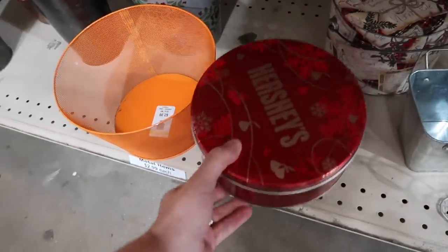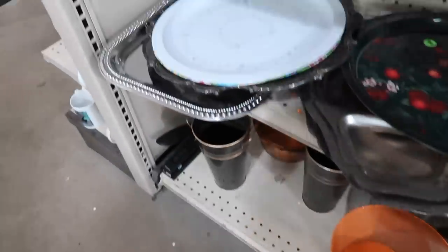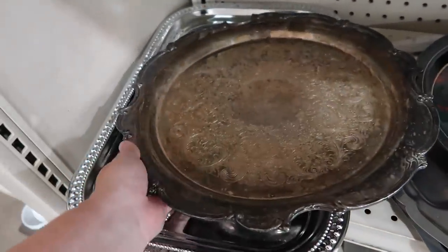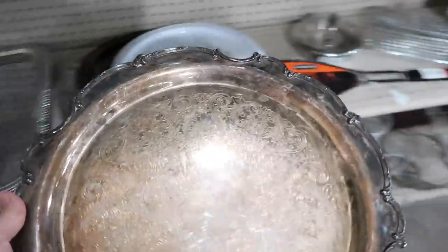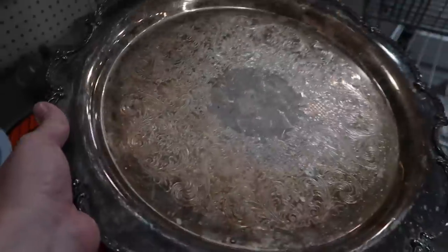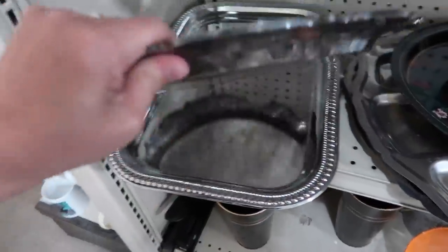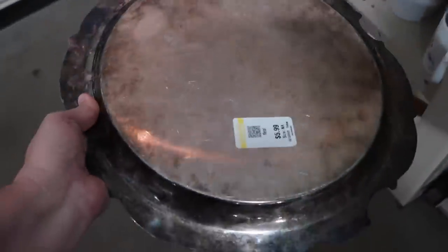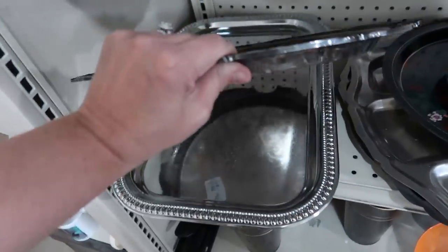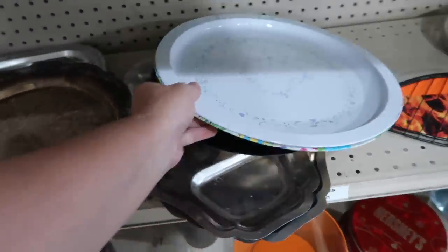We have a couple tins here — a Hershey's little snowman tin — and it looks like they have a silver tray here. Let me see if I can take this out. That looks super old and pretty. It's heavy too. It's got a really pretty design on it. $5.99 on there. That's super pretty. Go ahead and put this back.